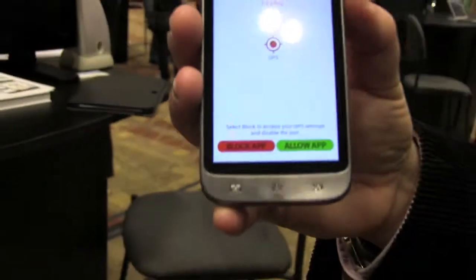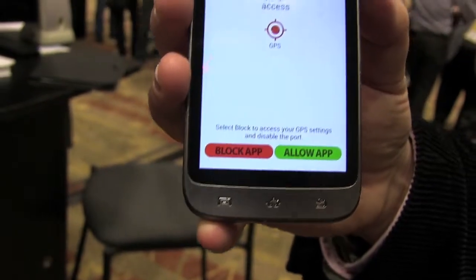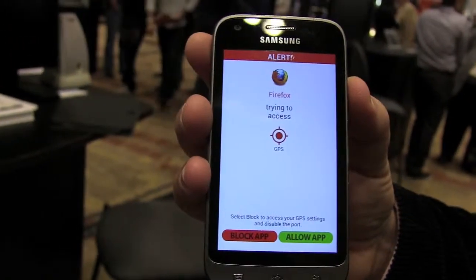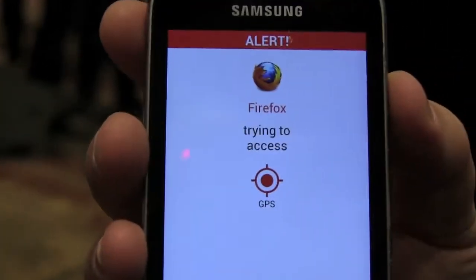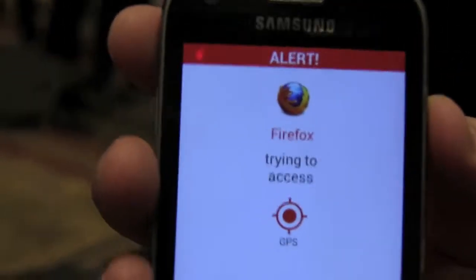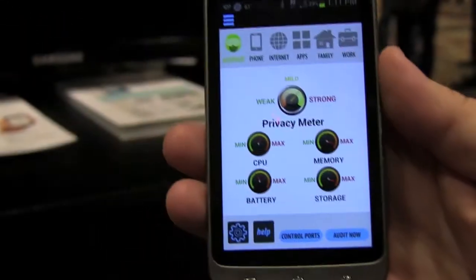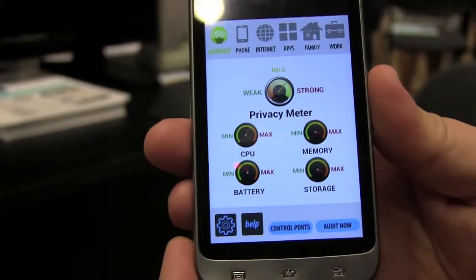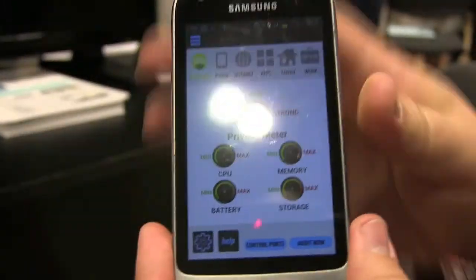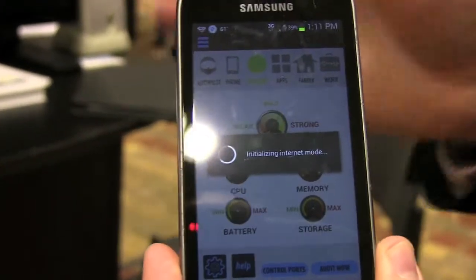Why would Firefox want GPS access on you? I chose not to allow Firefox to know my location — this might be for adware, spyware, etc. So I can allow the app or block its access to the port dynamically. Here we are in Snoopwall in autopilot mode, providing a safer, more secure, and private environment.